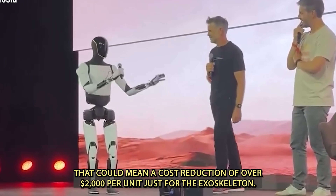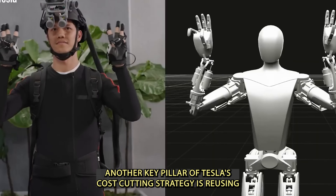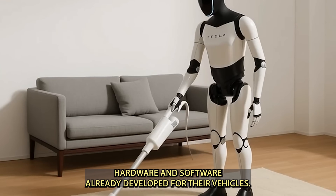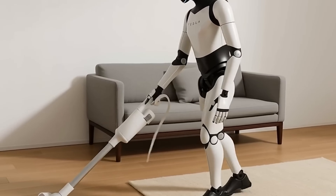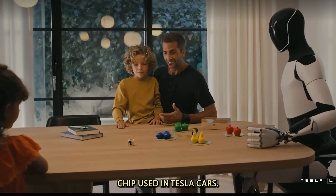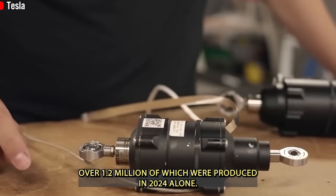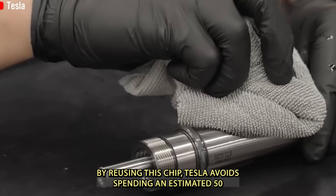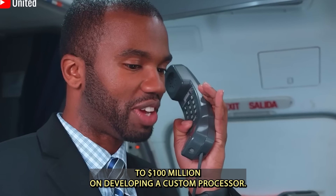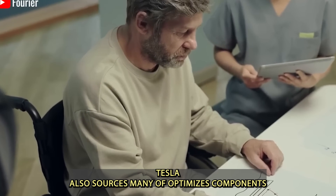For Optimus, that could mean a cost reduction of over $2,000 per unit just for the exoskeleton. Another key pillar of Tesla's cost-cutting strategy is reusing hardware and software already developed for their vehicles. The AI powering Optimus is the same full self-driving chip used in Tesla cars — over 1.2 million of which were produced in 2024 alone. By reusing this chip, Tesla avoids spending an estimated $50 to $100 million on developing a custom processor.